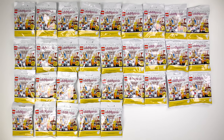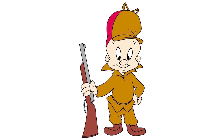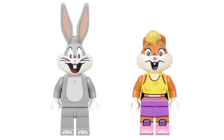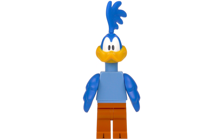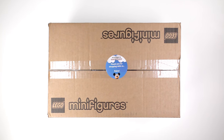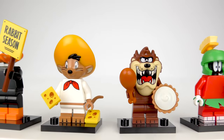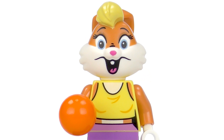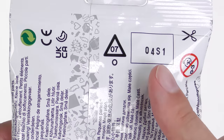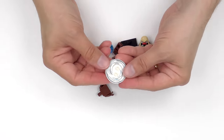Hi LEGO Fans! It's minifigure blind bag feeling time again. Be very very quiet — I'm hunting wabbits! And pigs, coyotes, Tasmanian devils and roadrunners. I've got a whole box of LEGO Looney Tunes blind bags and I'm going to teach you my system for feeling out a complete set with no duplicates, no disappointments and no wasted money. Forget bump codes and serial numbers — you can feel what's inside every blind bag and easily identify the character in seconds.